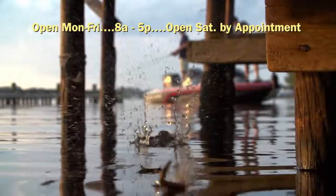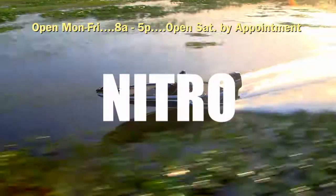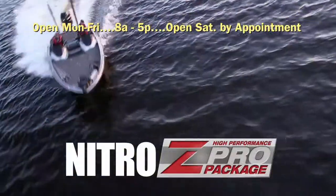Nitro. Built to fish. Built to win. Introducing the Nitro Z-Pro High Performance Package.